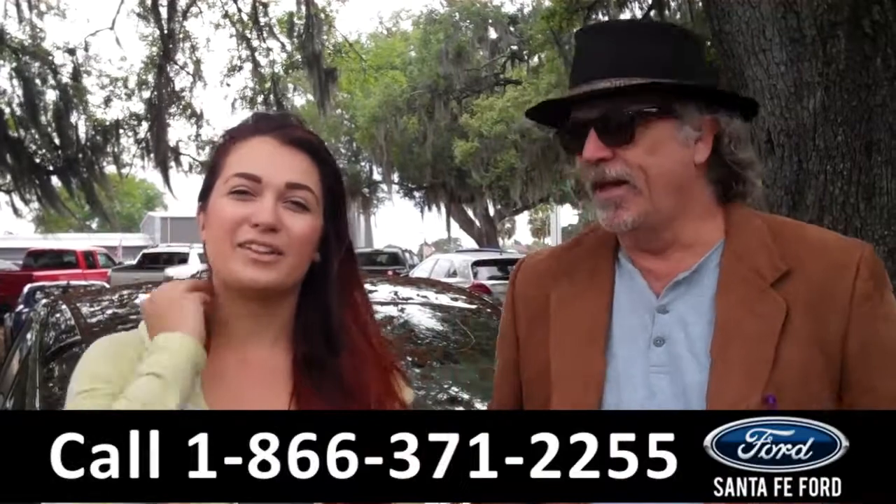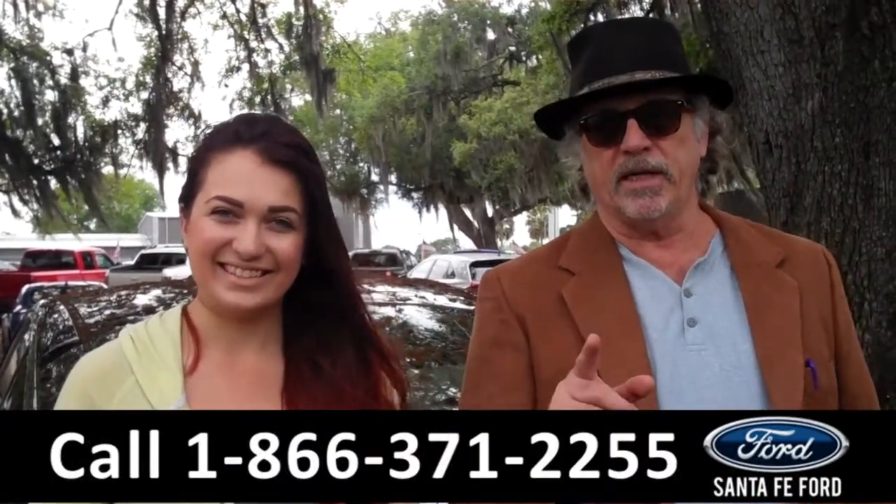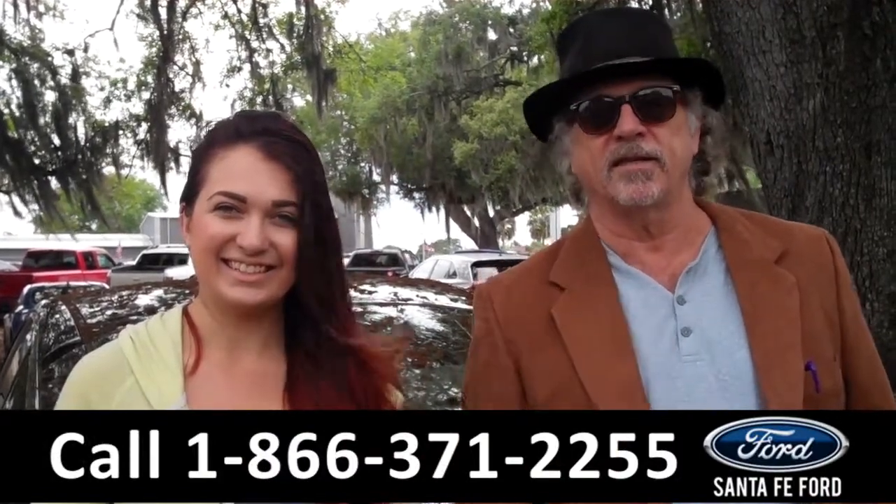Hey, this is Randy, and I'm Carly, SantaFeFord.com near Gainesville, Florida, I-75 exit 399. Kia Optima — stay tuned, Carly has all the details.